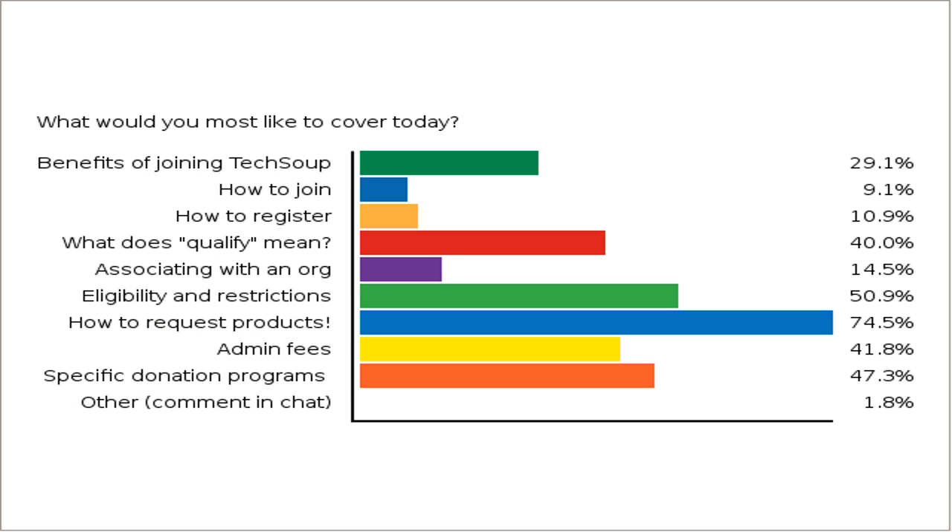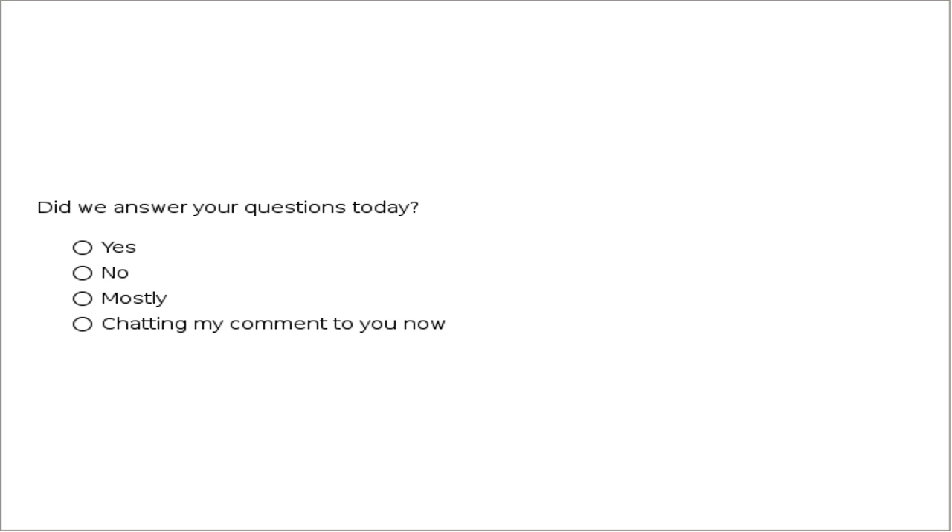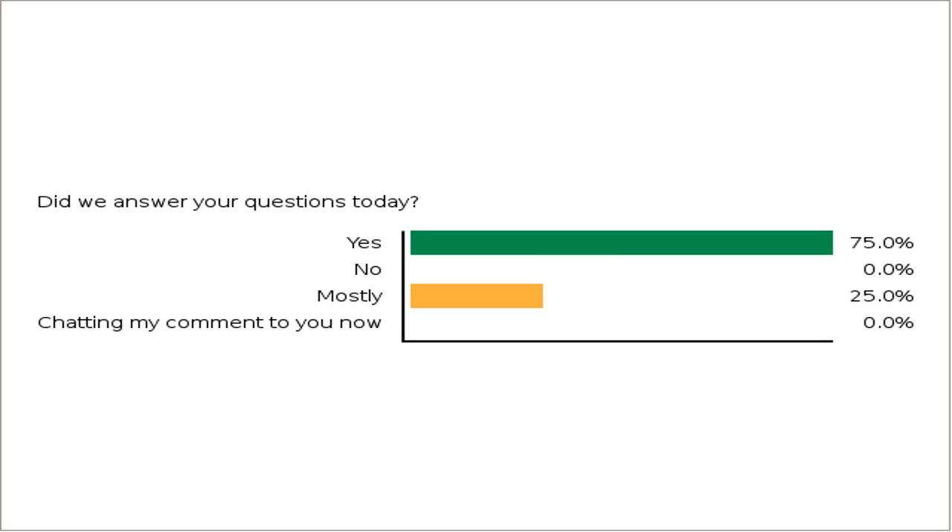Thank you all so much for joining us today. If you have questions we didn't get to, please feel free to join us in our community forums at TechSoup.org/community, where you can continue to ask your questions, and our great host of forum experts — including people like Tommy — will help answer them. I also want to take a quick poll to ask if we got your questions answered today. If there are some questions you still have, I would recommend taking them to our community forums or contacting our Client Services team who can help with any specific account-related questions.